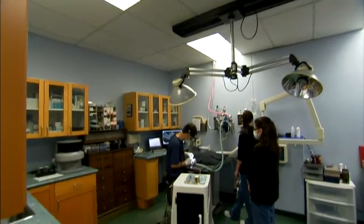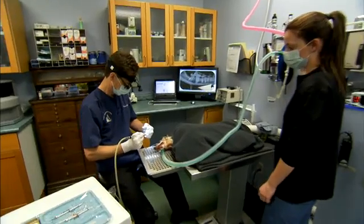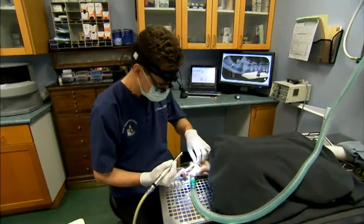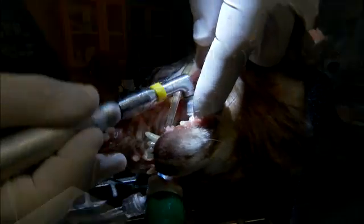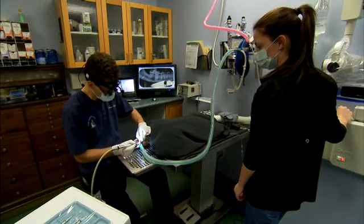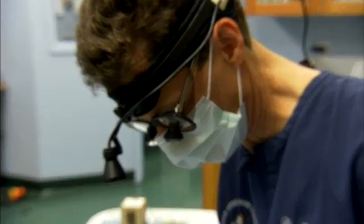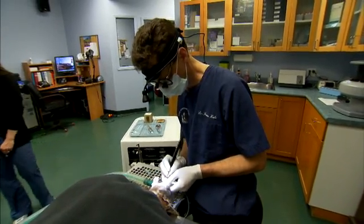If owners hear from the entire veterinary health care team — from the receptionist through the technicians and the veterinarians — and they're getting a clear and consistent message on how to prevent dental disease, it makes it much easier for them to accept and internalize that message. So it's very important that all staff members be well educated and informed on dental disease, the significance of dental disease, and what practices to have in place to do their very best to prevent it.